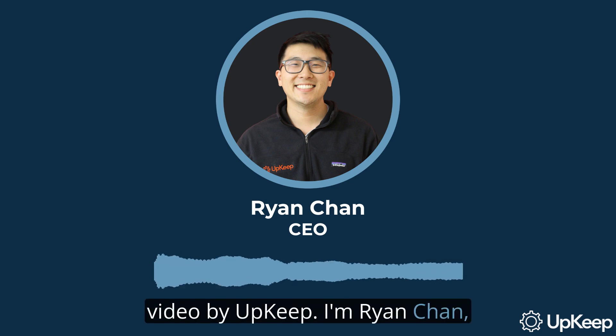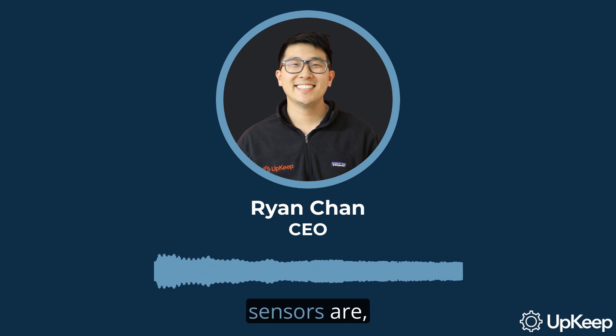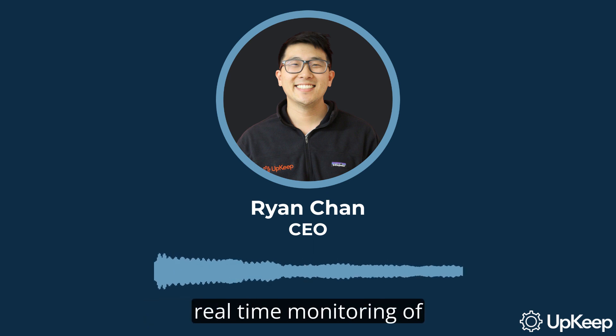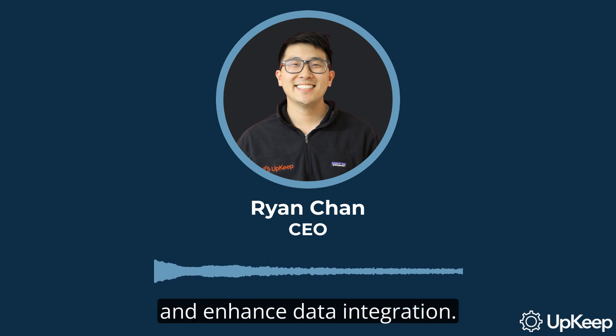Welcome to another informative video by Upkeep. I'm Ryan Chan, the CEO and Founder. In today's video, we're going to delve deep into the world of industrial IoT sensors, an increasingly critical component in various industries. We'll discuss what these sensors are, the distinction between IoT and industrial IoT, and how they are revolutionizing real-time monitoring of equipment, assets, and systems. By the end of this video, you'll understand how these sensors can help maintenance and operations teams make well-informed decisions, reduce costs, and enhance data integration. So let's get started.